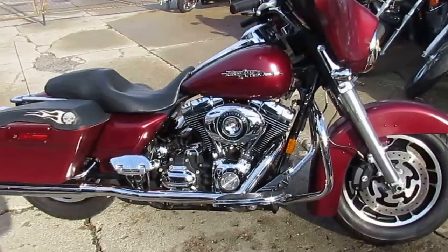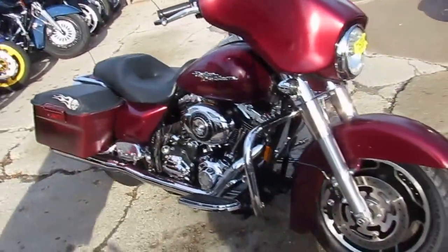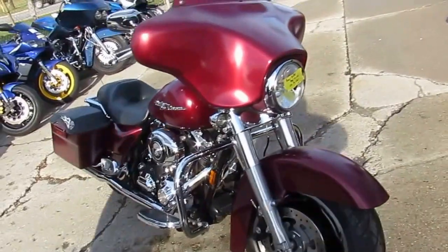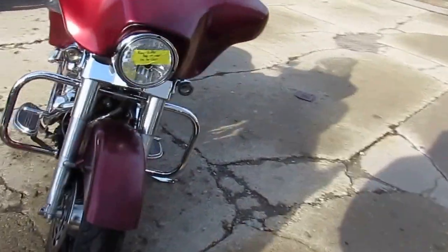Sharp matte maroon paint, luggage rack, and dual Reinhardt exhaust make this bike sound as cool as it looks. It's a great bike with only 15,137 miles, all for only $99.99.